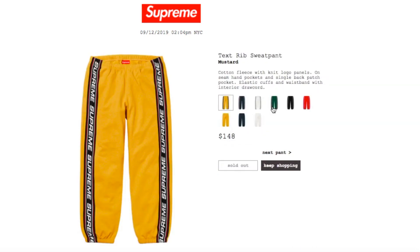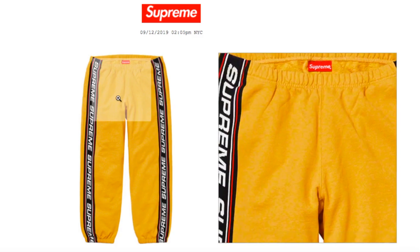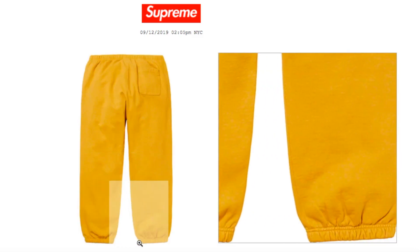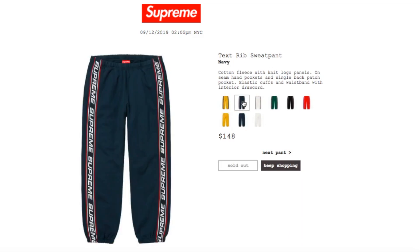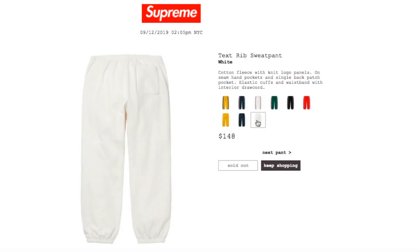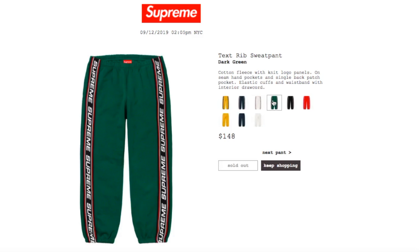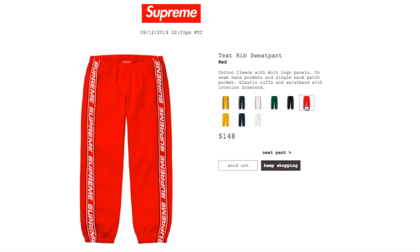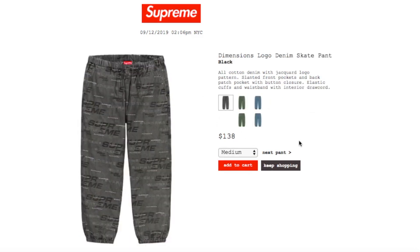This one's the Tax Red Sweatpants in master color, retails $148, and currently sold out. Cotton fleece with knit logo panels, on-seam hand pockets, single back patch pocket, elastic cuffs and waistband with interior drawcord. Navy, white, red, dark green, and black colors are all sold out.